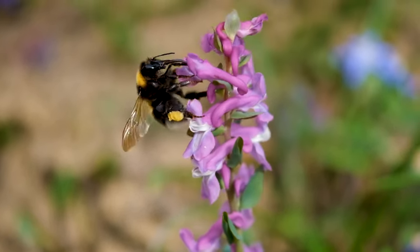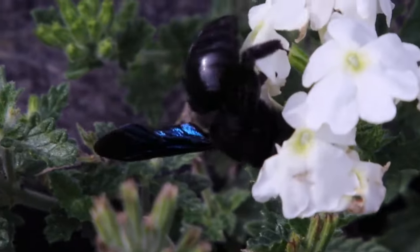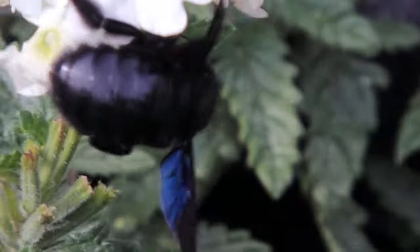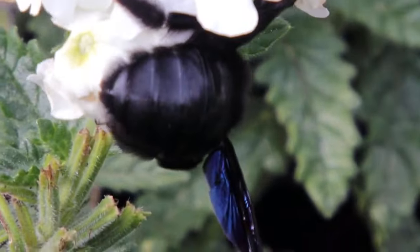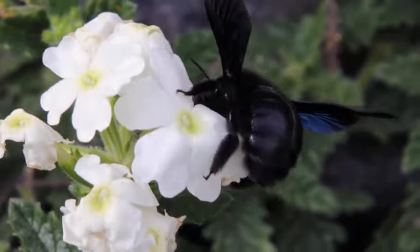Not that I imagine you want to get close enough to a bee to gaze into its eyes. Thankfully, carpenter bees are relatively harmless. Although female carpenter bees have the capacity to sting, they rarely do so. These arthropods are considered non-aggressive and really only bother you if you bother them.